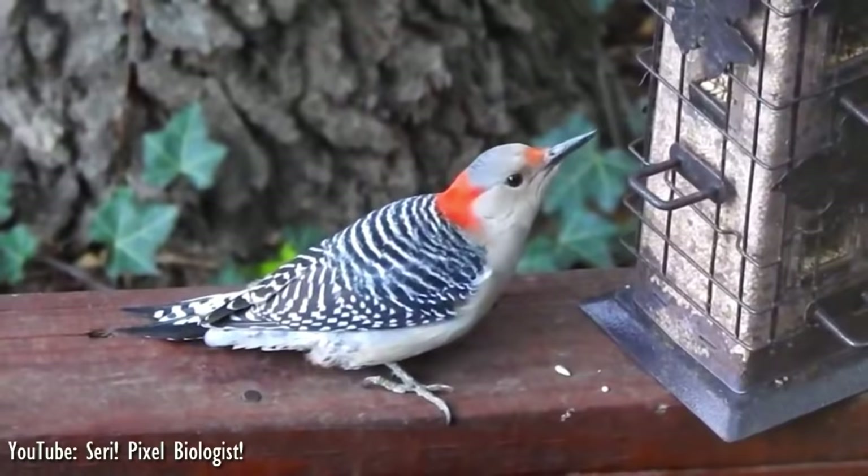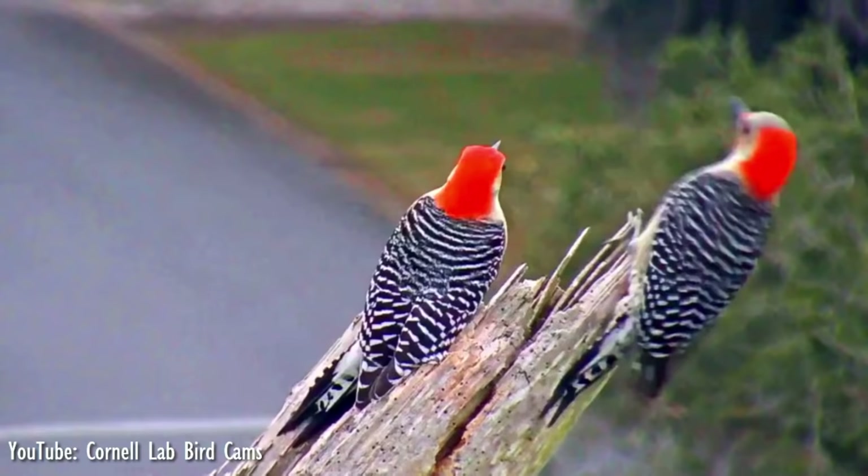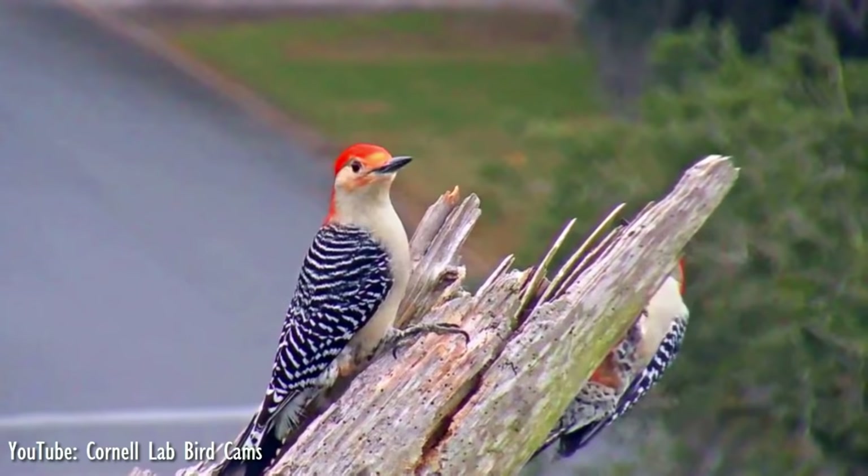Adults have black and white barred patterns on their back, wings, and tail. Adult males have a red cap going from the bill to the nape, while females have a red patch on the nape and another above the bill. The red-bellied woodpecker uses its bill for foraging as a chisel, drilling into bark or probing cracks on trunks of trees.